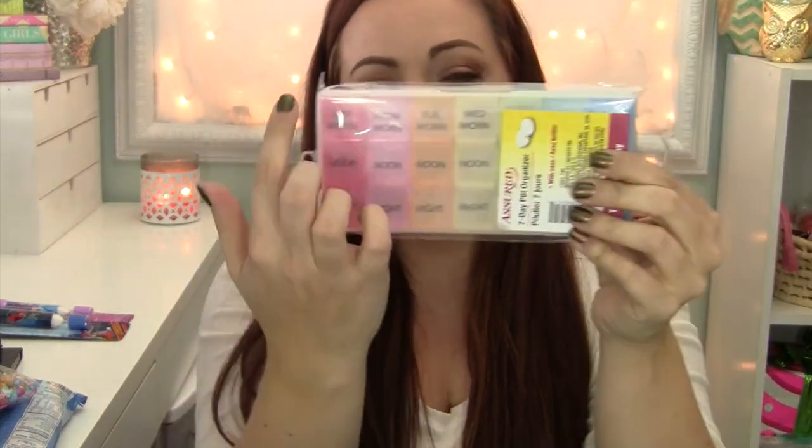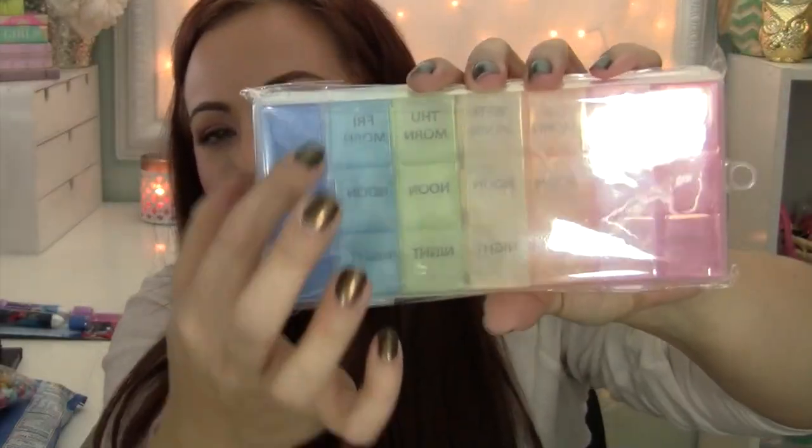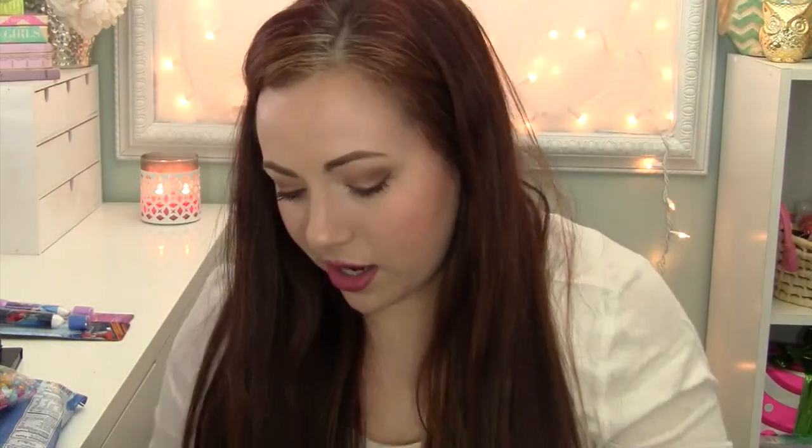One thing I forgot about — I got a pill organizer. I love this because it has the days of the week and it has a morning, noon, and night. I take a pill called Metformin which you have to take three times a day to control my blood sugar. So this is perfect for me. They're color coded and you can pop out each day — so if you go to work like I do, I can just pop out the one blue one and take it with me, and there's still the whole case together.